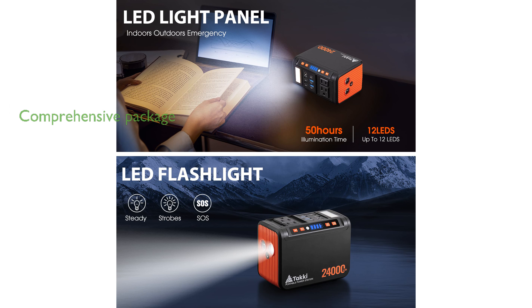Included with the power station are an AC adapter, a cigarette lighter, and a user manual, all backed by friendly customer service and safety features like overcharge protection.